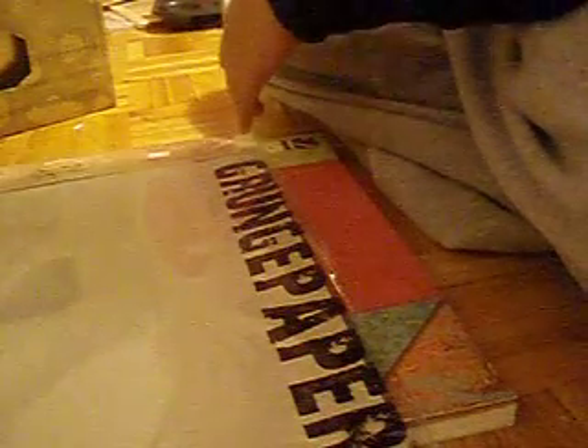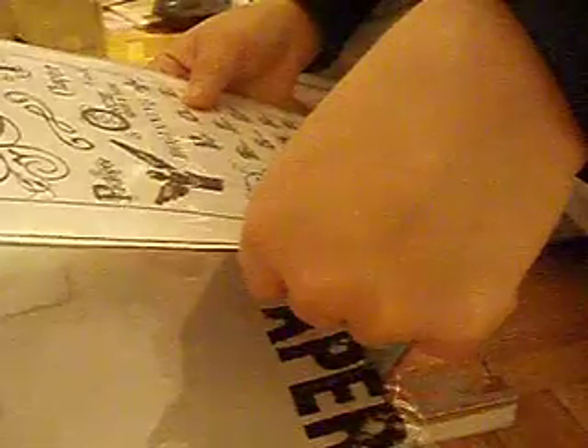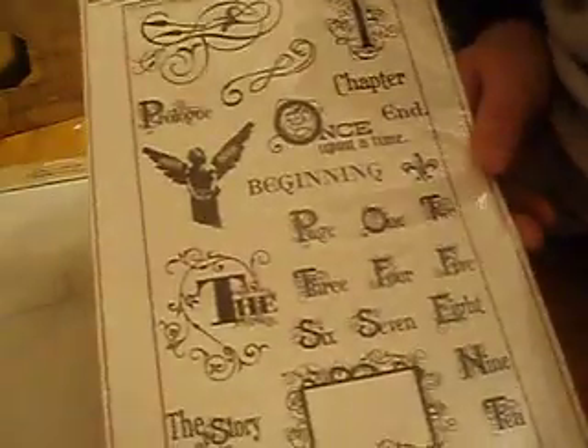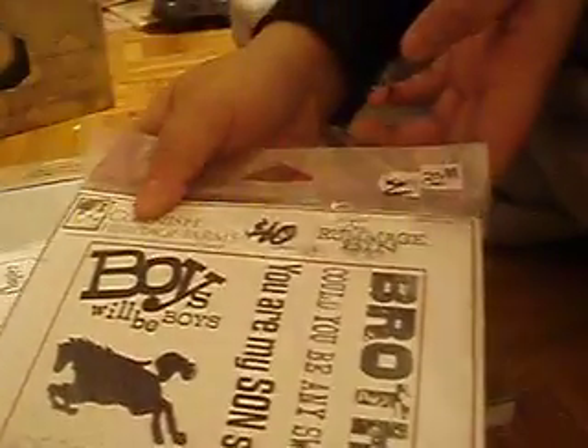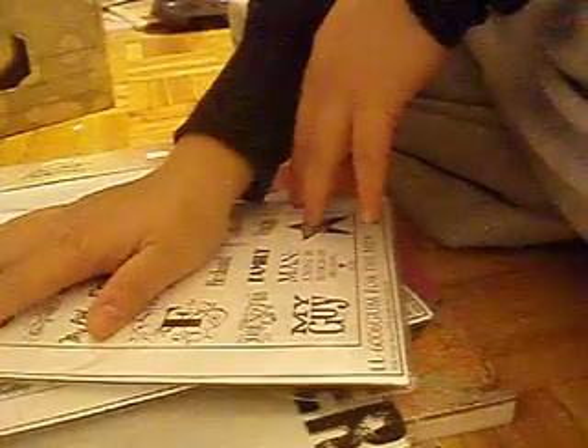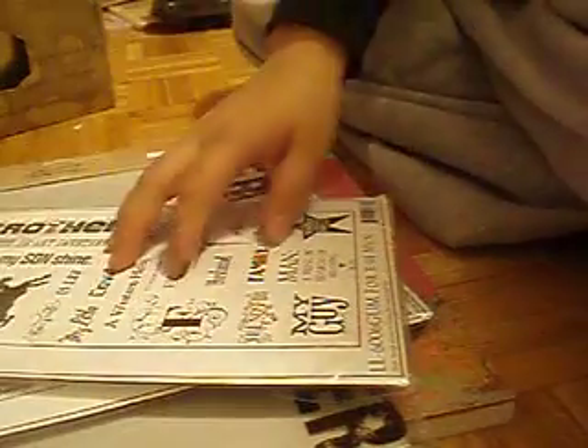Also at the scrapbooking store I got these stamps from Cornish Heritage Farms — really pretty. I got to cut them out. And then I got this one, it's all about boys. And then I got some more double sided adhesive.